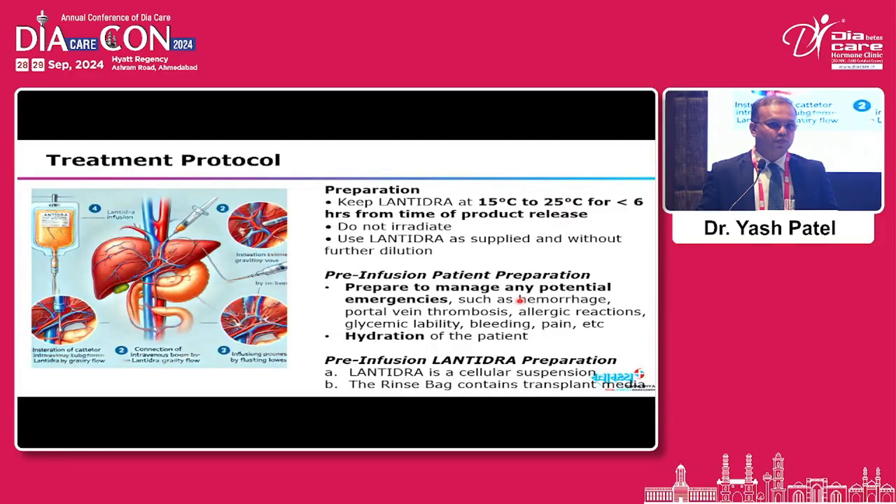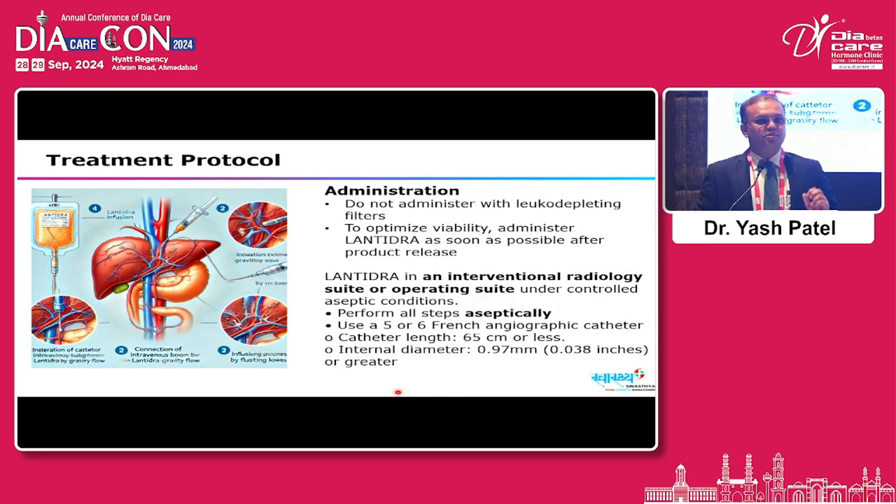Lentidra preparation requires storage between 15 to 25 degrees Celsius for less than 6 hours from product release. Do not irradiate; use Lentidra as supplied without further dilution. Pre-infusion patient preparation involves readiness to manage potential complications including hemorrhage, portal vein thrombosis, allergic reactions, glycemic variabilities, bleeding, pain, and hydration. Lentidra is supplied in two bags: the cellular suspension bag and a rinse bag containing transplant media. Do not administer with leukodepleting filters.